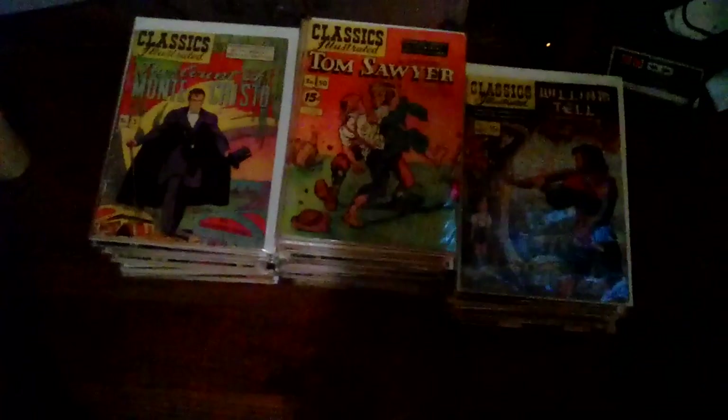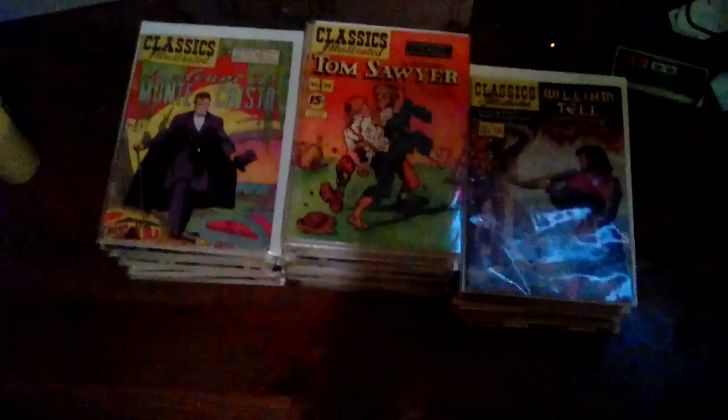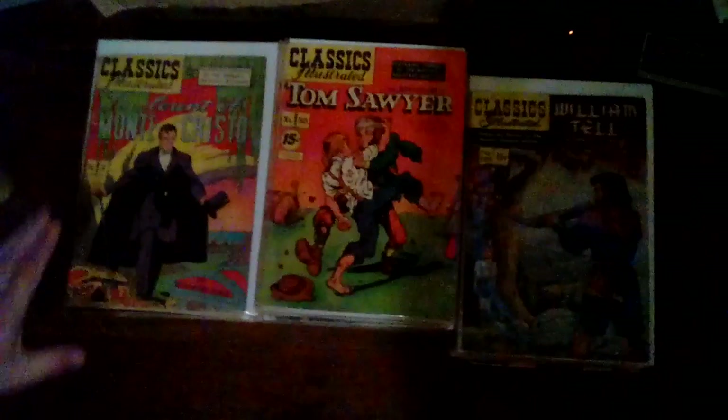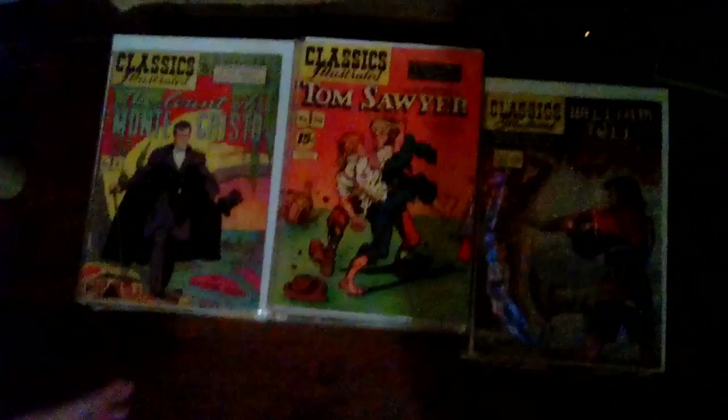Hello everybody, this is Josh and Jessica. This is just the beginning of a very large comic book collection we've got for sale. We will also be selling lots of other collections, including lots of number one issues. We've been collecting for a very long time — I have actually been collecting since 1984. It's over a 30,000 comic book collection that we're eventually going to be selling. Starting off with this collection of Classics Illustrated, I'm going to go through each one of them and let y'all see them.